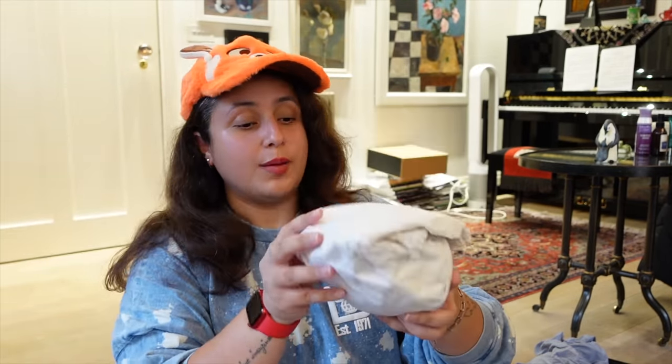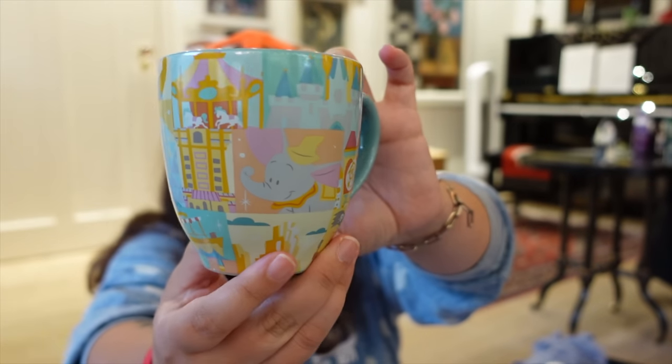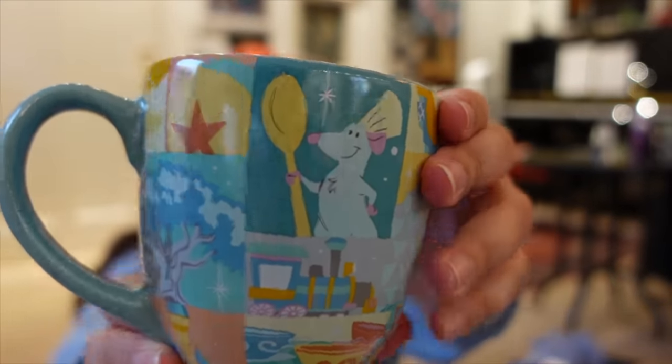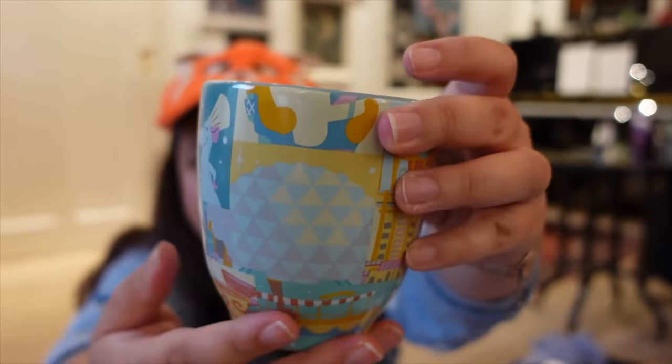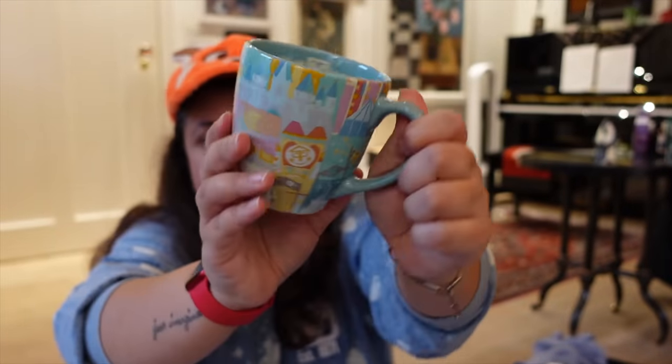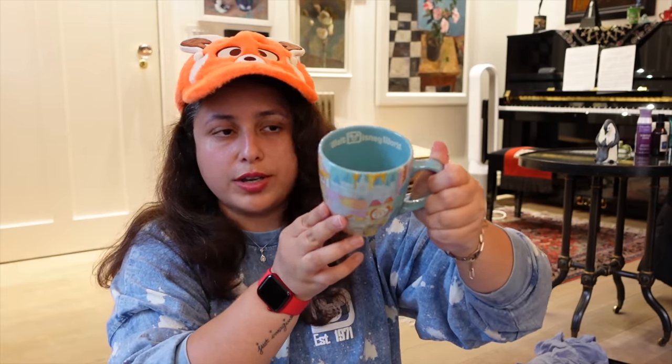Now for some breakable items — I'm quite lucky they survived the journey back without breaking! This is a generic Walt Disney World mug that I love for its style and colors. It has Ratatouille, Epcot, Small World, Dumbo, and other icons on it. It was $16, which I think is a good price — it's a smaller size, but it has the Walt Disney World logo inside.